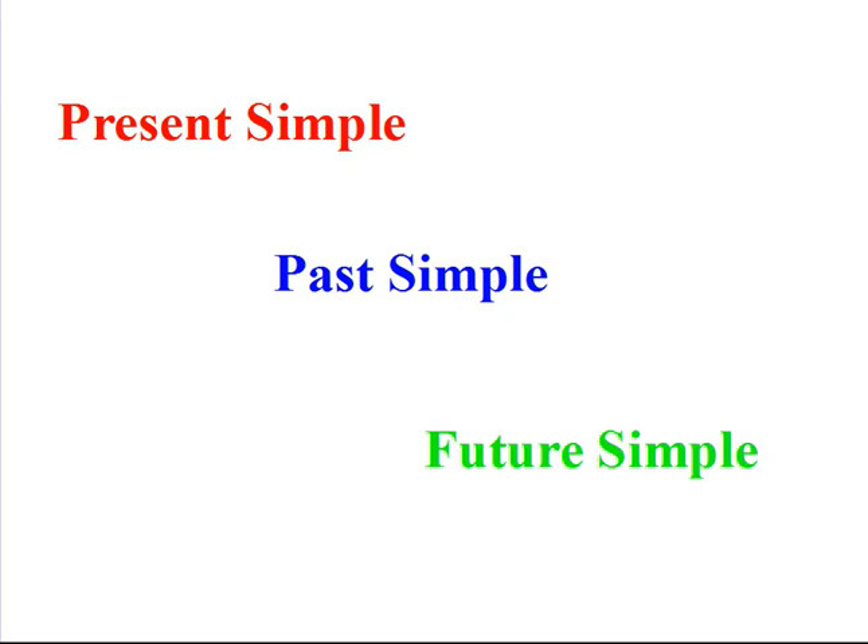Hello grade 2! Today we are going to learn the basics of simple tense verbs for English grammar. There are three main verb tenses: present, past, and future.